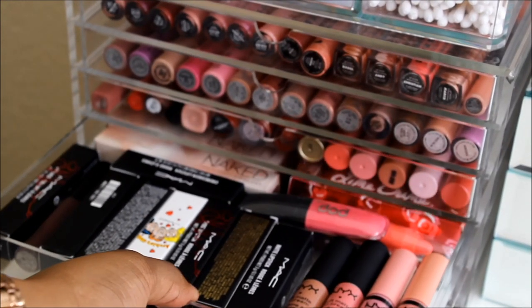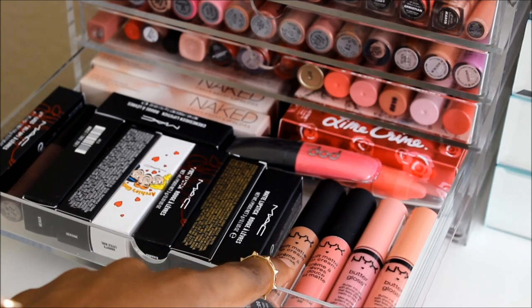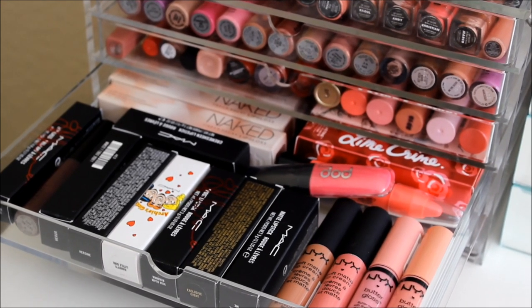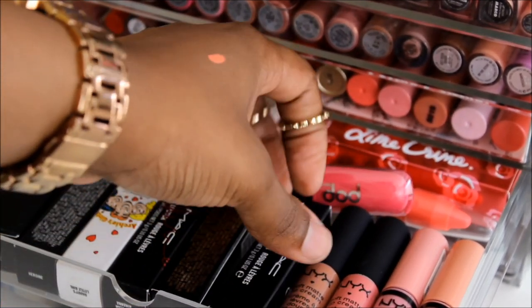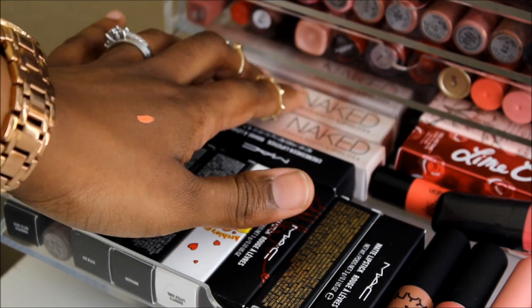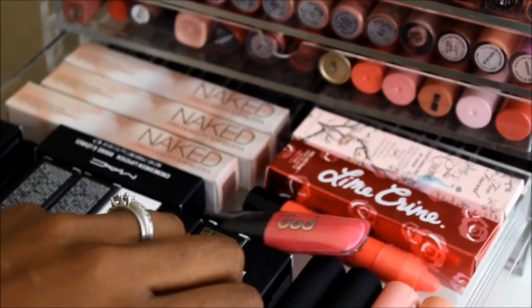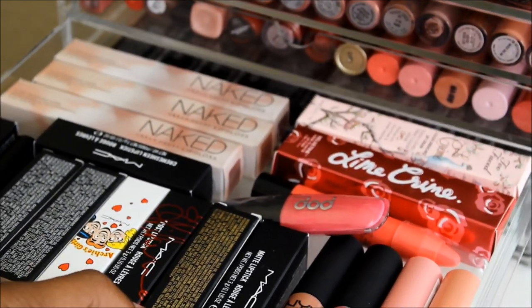The fourth drawer has some NYX Butter Glosses and NYX Soft Matte Lip Creams. I have a problem — I don't like to take my MAC lipsticks out of the box, so they're in the box. I have the names facing out so I can see them. My new Urban Decay lip glosses, a Pop Beauty gloss and lip crayon from Ipsy, a Lime Crime velveteen, and a Too Faced lipstick that I hauled in my iMATS haul.